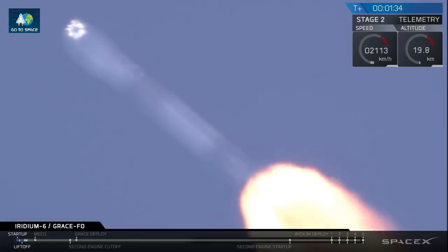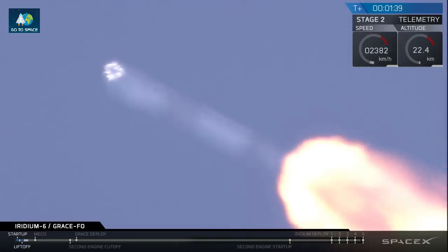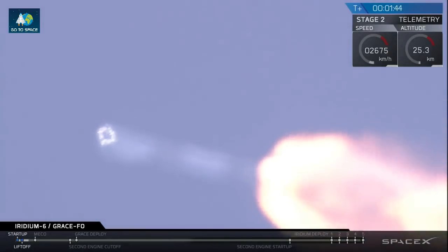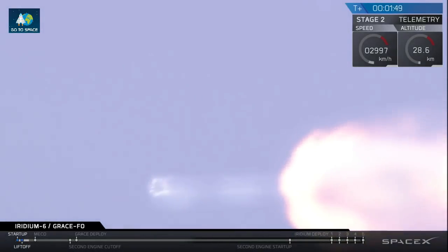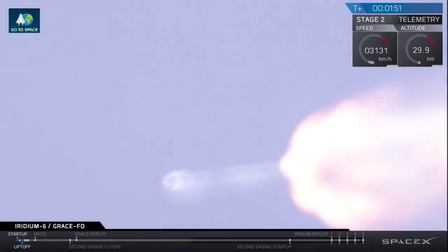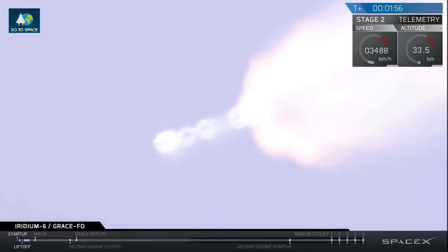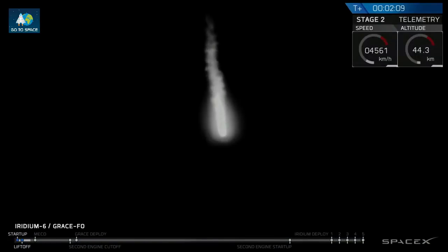A minute and a half into the flight, trajectory looks good for Falcon 9. We're seeing the view from a ground camera and obviously having some trouble with the autofocus, but Falcon 9 continues to track downrange well. Power on the Merlin 1D engines looks good and avionics power looks good. MVAC engine chill has begun — the MVAC engine chill call out indicates that we have opened the pre-valve, beginning to chill the upper stage engine in preparation for ignition.